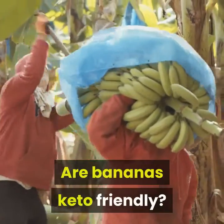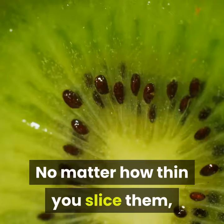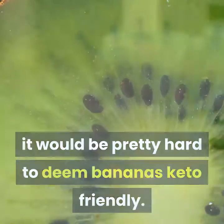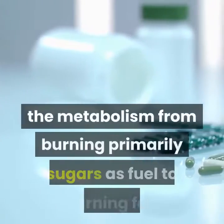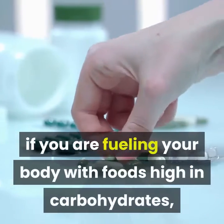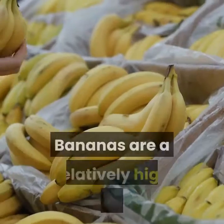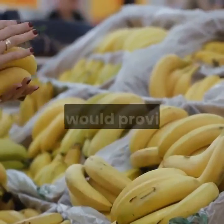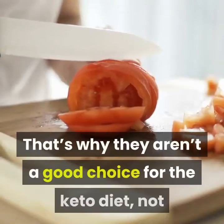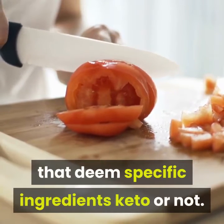Are bananas keto-friendly? As you can see, bananas are not very low-carb. No matter how thin you slice them, it would be pretty hard to deem bananas keto-friendly. Nutritional ketosis is simply a shift in the metabolism from burning primarily sugars as fuel to burning fat. If you are fueling your body with foods high in carbohydrates, it prevents this metabolic state. Bananas are a relatively high-carb food and would provide a source of sugar to fuel your body upon digestion. That's why they aren't a good choice for the keto diet, not because there are special diet rules that deem specific ingredients keto or not.